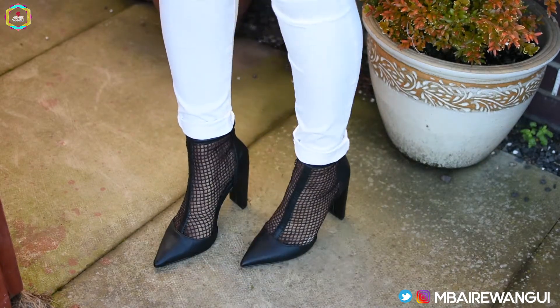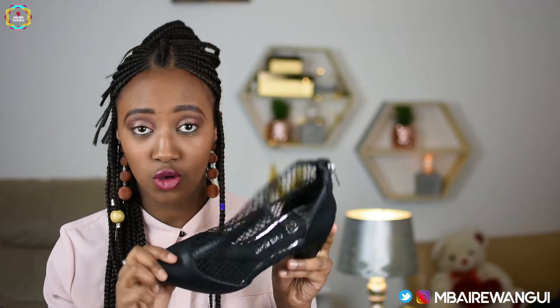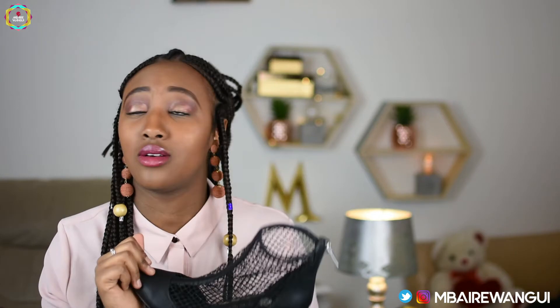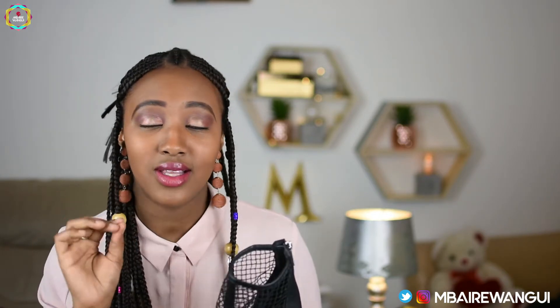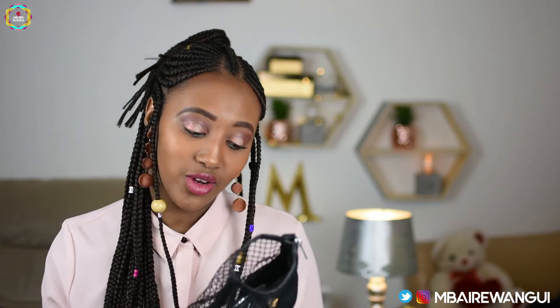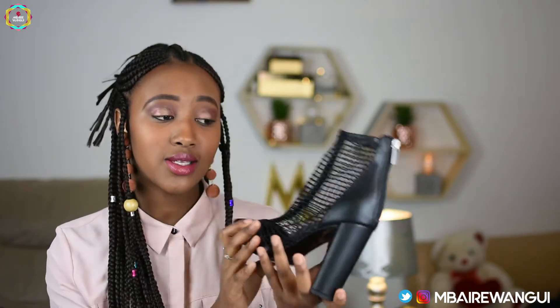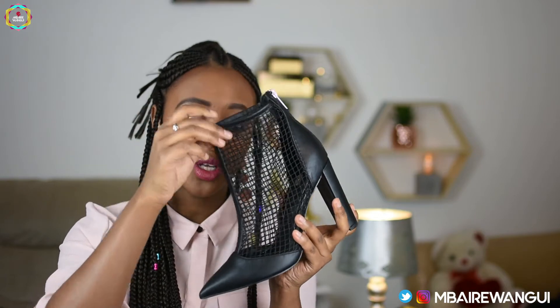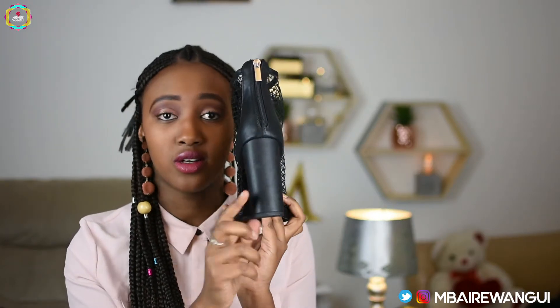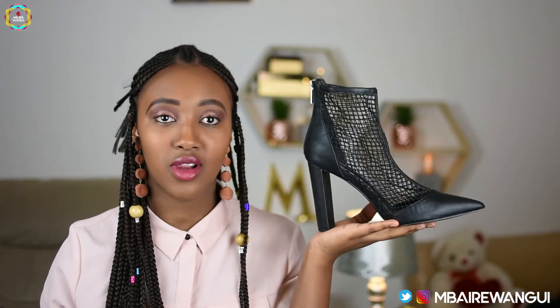Next is this pair of ankle boots. I showed you guys this pair in my Valentine's lookbook video, which you all really loved — thank you so much for all the love on that video. I really love this pair because it's trendy and I love the mesh detail that comes on it. The strap makes it look so elegant, and you can never go wrong with a chunky heel. The chunky heel makes the whole shoe look good and also comfortable.